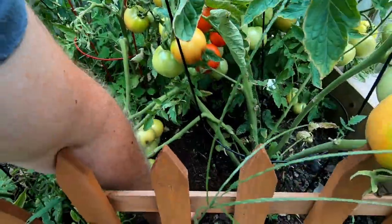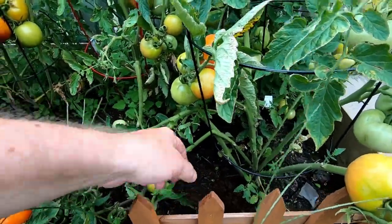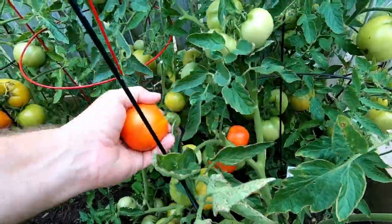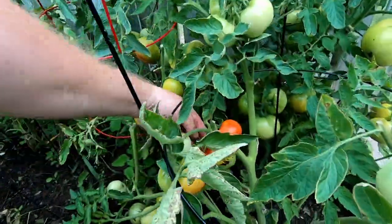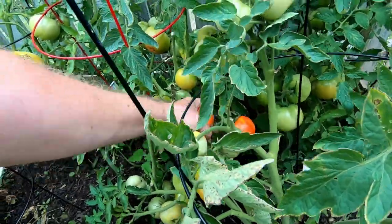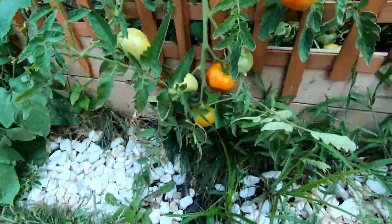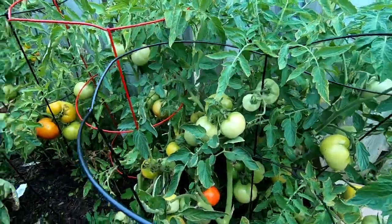See what I mean — somebody beat us to that one right there. That's a nice tomato there. That might be about it for the tomatoes.